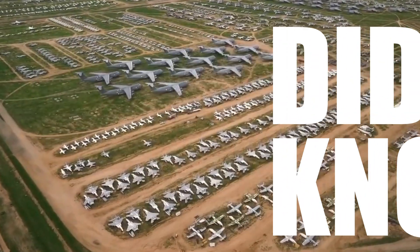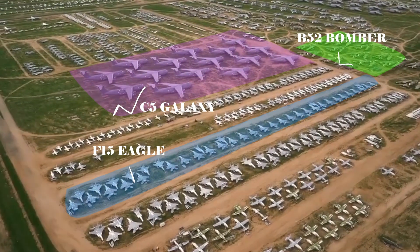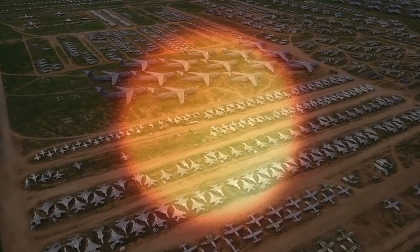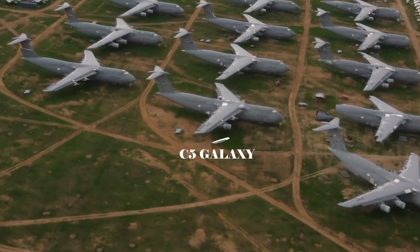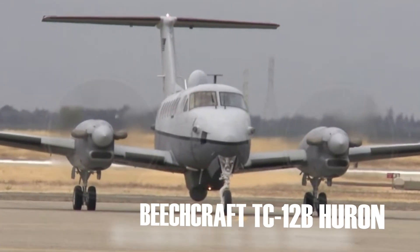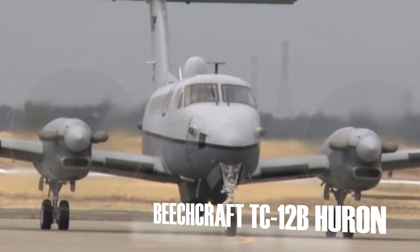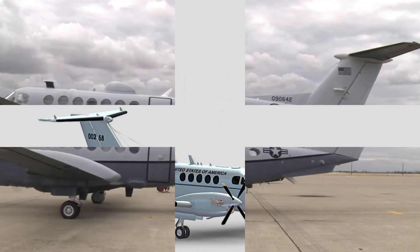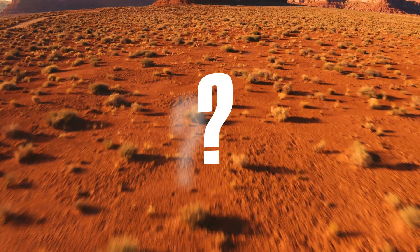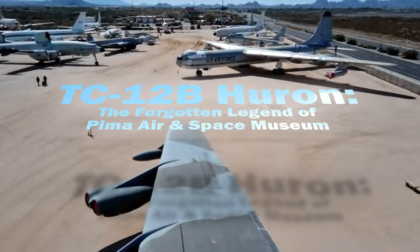Did you know that Tucson's desert is home to over 400 legendary aircraft, resting silently under the scorching sun? This remarkable collection showcases the best of aviation history, with each plane carrying a unique story of triumph and innovation. Among these icons is a Beechcraft TC-12B Huron, a versatile military trainer. But what sets this aircraft apart from the rest, and how is its legacy preserved in such an unforgiving environment?